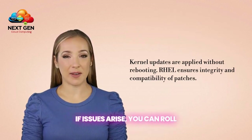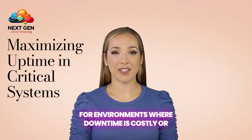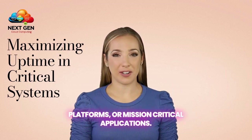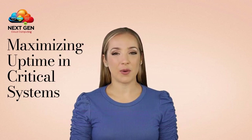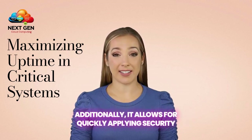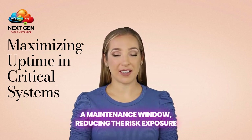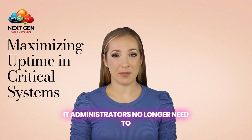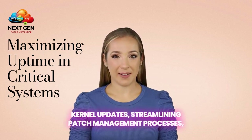If issues arise, you can roll back the patch dynamically without rebooting. This feature maximizes uptime, making it ideal for environments where downtime is costly or unacceptable, such as financial systems, e-commerce platforms, or mission-critical applications. It maintains availability during business hours or critical operations. Additionally, it allows for quickly applying security patches to address vulnerabilities without waiting for a maintenance window, reducing the risk exposure between discovering and patching vulnerabilities. IT administrators no longer need to coordinate downtime or reboot schedules for kernel updates, streamlining patch management processes, especially in large-scale deployments.